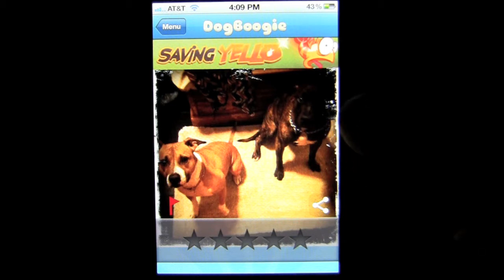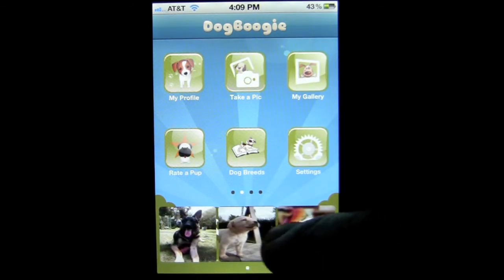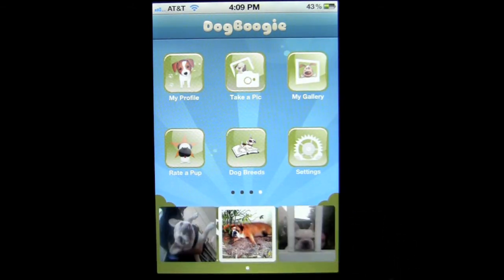Now your dog picture could be in here, and if your dog gets a top rating, your dog can end up here on the bottom, which are the top rated dogs from around the world.